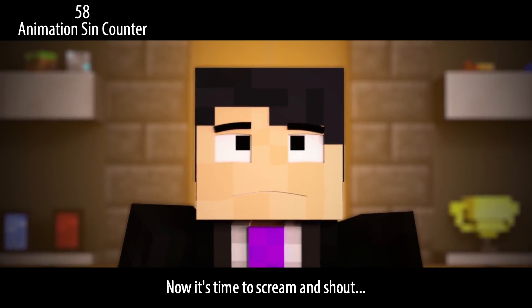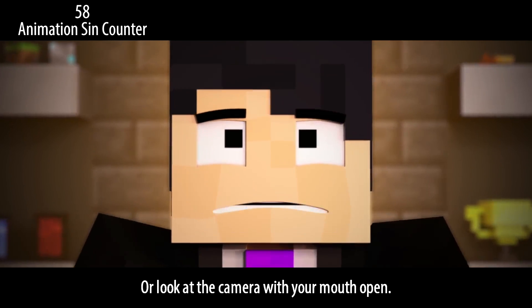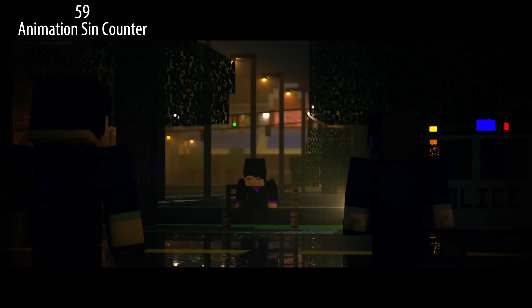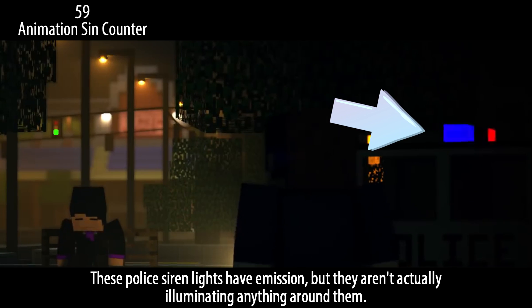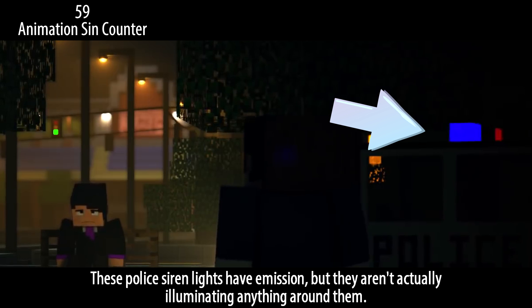Now it's time to scream and shout — or look at the camera with your mouth open. Same thing. These police siren lights have a mission, but they aren't actually illuminating anything around them.